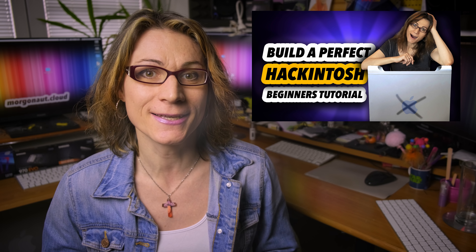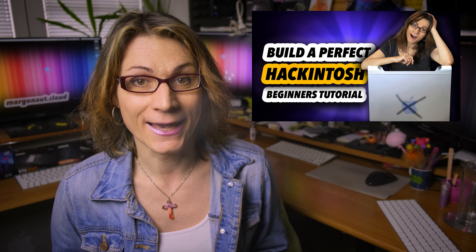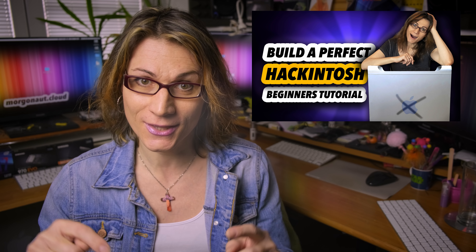All you need to do is buy the exact components listed in my video descriptions, download that EFI folder, and copy it to the EFI partition of your Hackintosh disk. Of course you need to install macOS on that disk, but I've done a very simple and easy-to-understand tutorial on how to do it — all you need is in the video description. If you follow my steps and advice, you can have your perfect Hackintosh up and running in just an hour. Those who say building a Hackintosh is not easy are liars or simply don't know how to do it correctly.